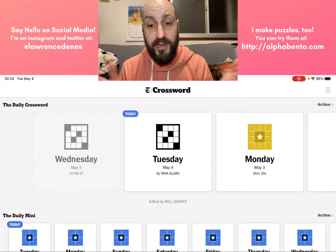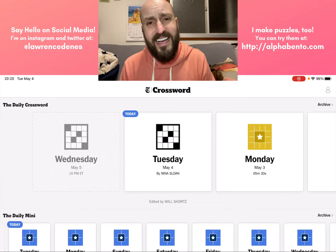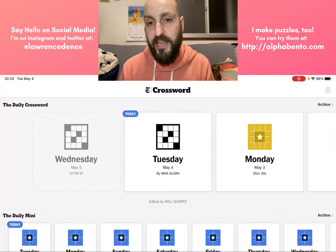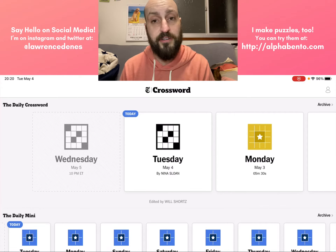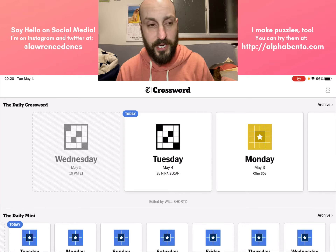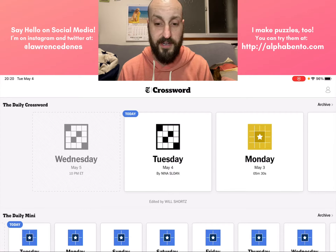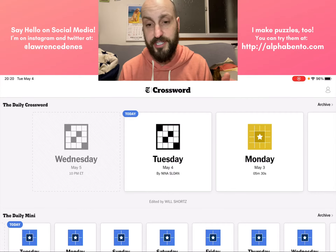Before I get into it — if you are a veteran of crossword puzzles, today's video is maybe not for you. Maybe you want to skip to the end and see my commentary on the puzzle. But if you are new to crossword puzzles, this video is definitely for you. Let's get into it, shall we?